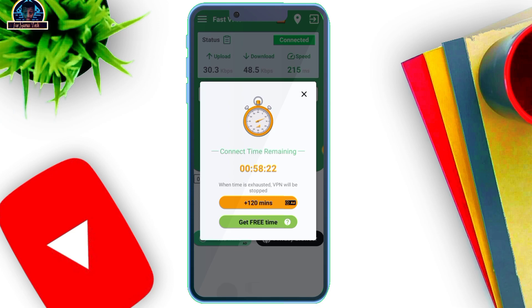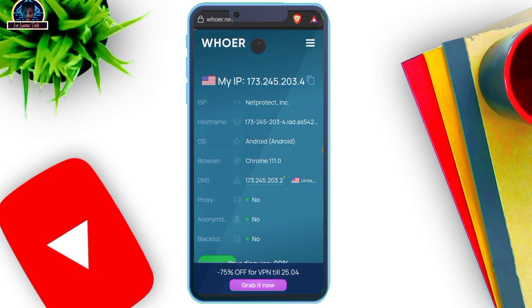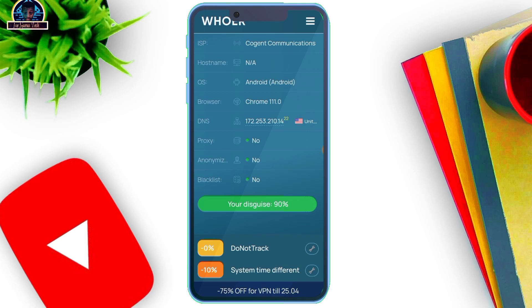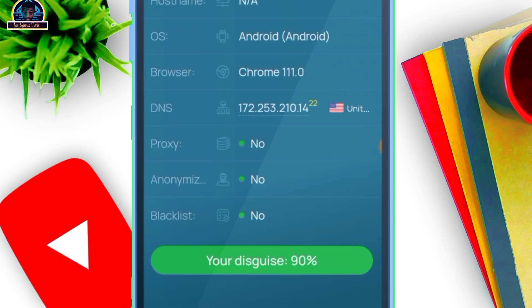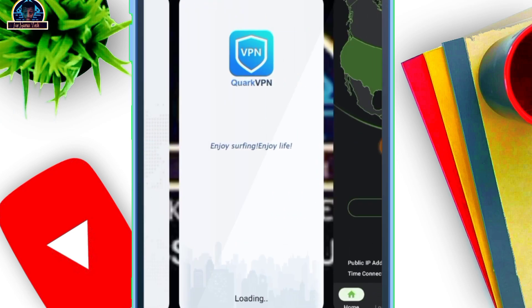Here we go — connected. Let's go to the website and run the test. Let's refresh. Wow, as you can see, our disguise score is 19%. We have processing: none, anonymity: none, blacklist: none. This is one of the best VPNs you can use for free and you are very much secure. I'm not doing any sponsored posts — it's based on my usage and experience.